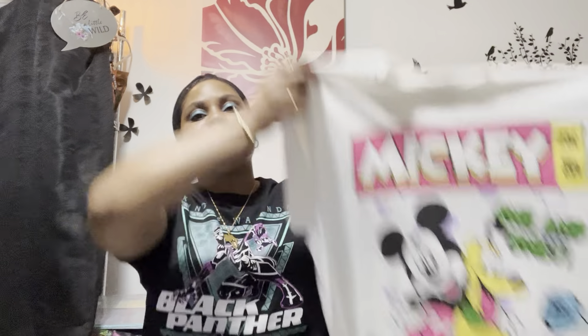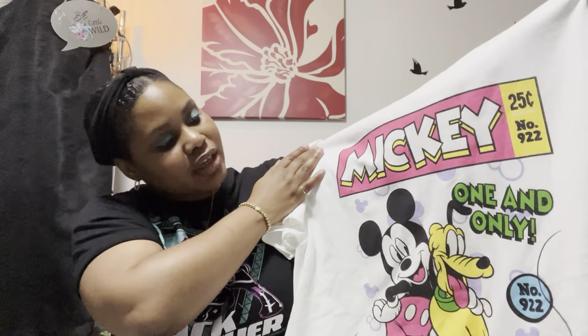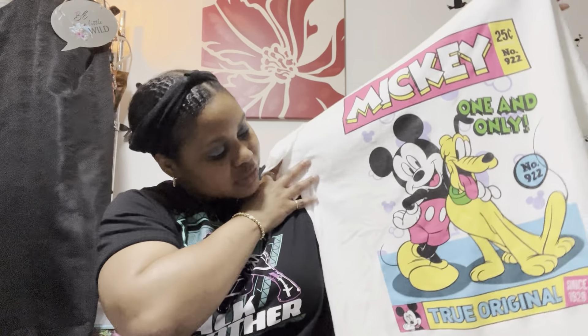I got this shirt giving Mickey vibes — it says 'Mickey, One and Only, a Rich True Original' at the bottom. I think this shirt is really cute and I went ahead and got it. I like to have comfy t-shirts when I'm running errands or just hanging out.